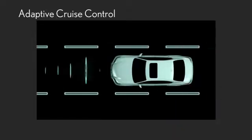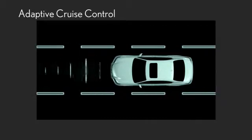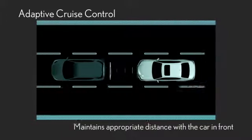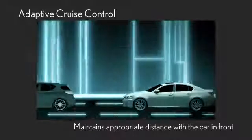The Radar Cruise Control monitors the area in front of you using MilliWave Radar. It will keep you driving steadily at a preset speed. If there's a car in front of you, it will make sure you follow it while maintaining an appropriate distance within a wide range of speeds.